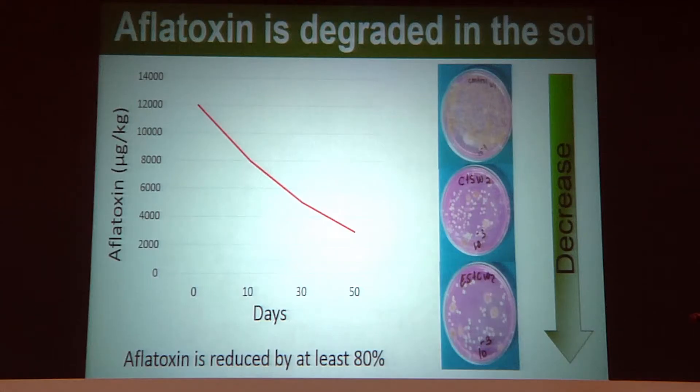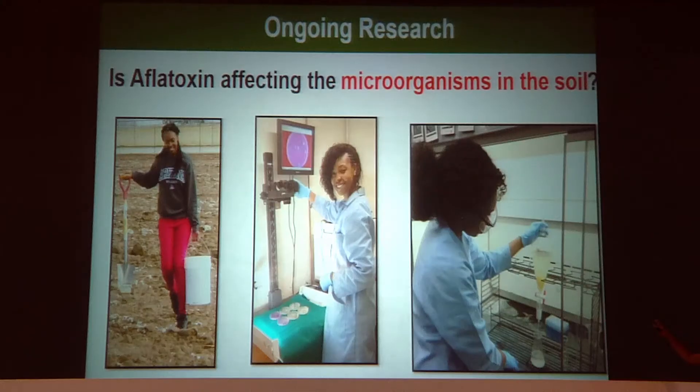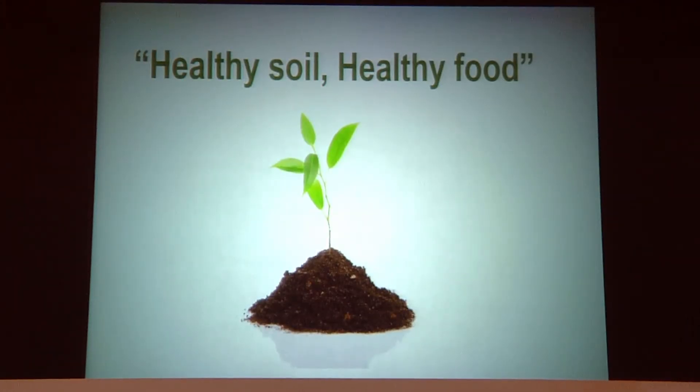My findings show that the mold that produces aflatoxin decreased, and aflatoxin was degraded by at least 80% fifty days after plowing. These findings, and my ongoing research, where I answer more questions — such as, is aflatoxin affecting other microorganisms in the soil? — all generate knowledge to help farmers maintain a healthy soil that will produce healthy food for all of us. Thank you.